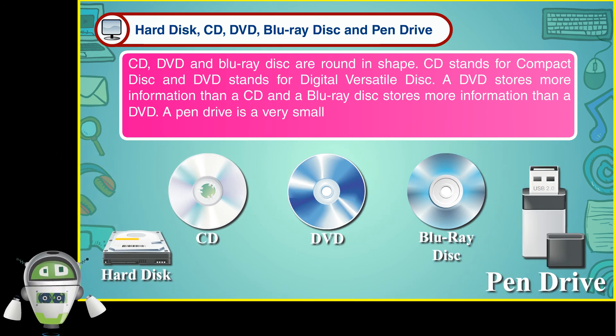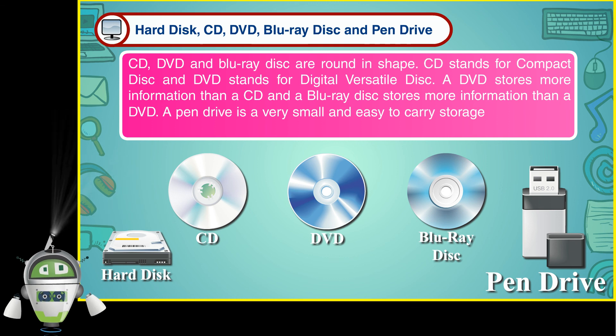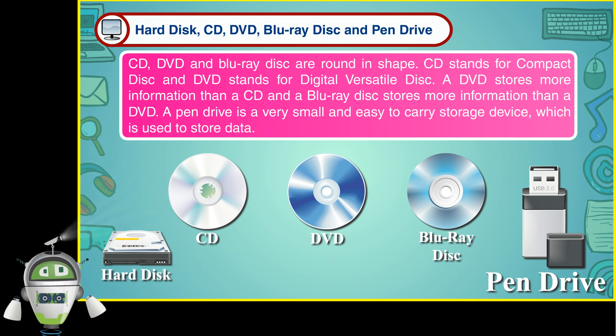A pen drive is a very small and easy to carry storage device which is used to store data.